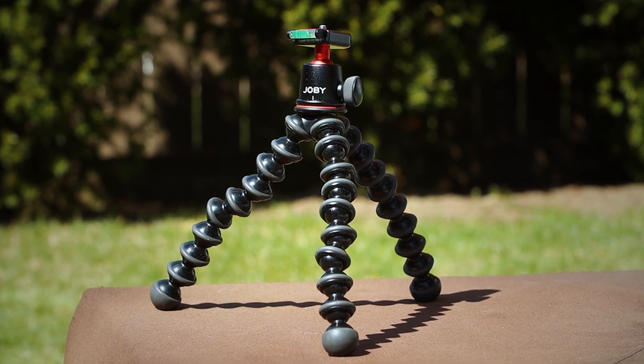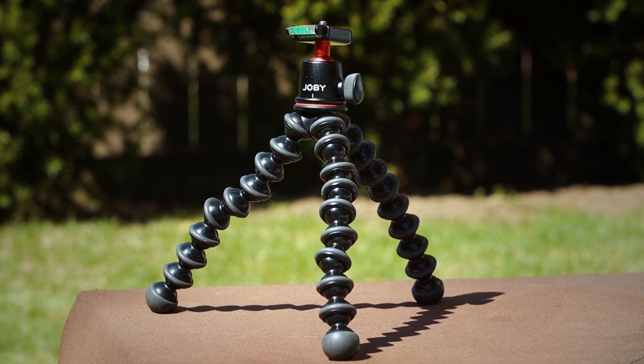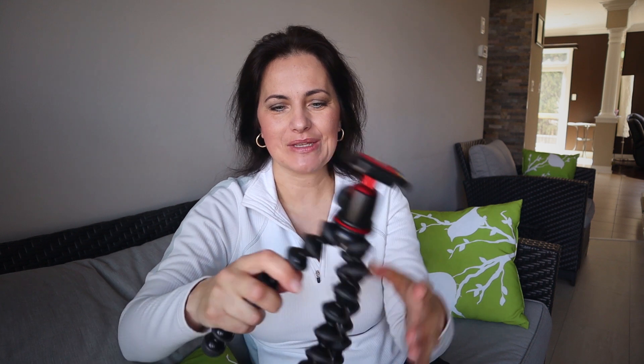The next thing you're going to need for vlogging is a GorillaPod. I've had this one for the last 2 years and it's still great. You can bend the legs and attach it to anything. There are many GorillaPods available on the market — just don't go with the cheapest one, because I've heard from a lot of people that they break faster. It will be carrying your very expensive camera, so the last thing you want is to drop it.